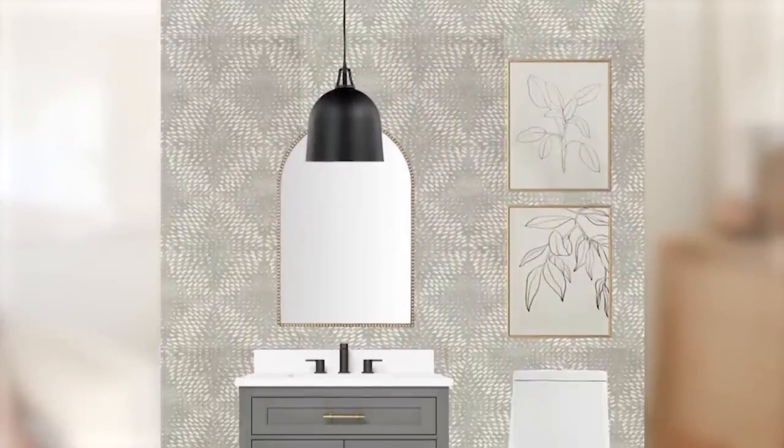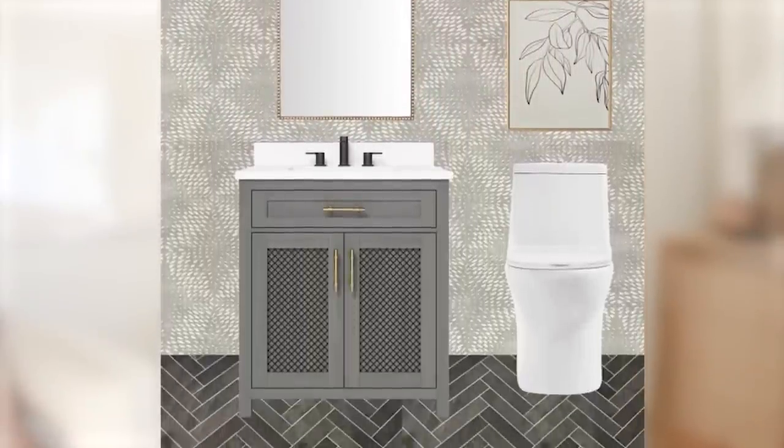Bathroom design is one of those things that I think people can get kind of stuck on. Maybe you have a space you need to remodel but you don't know where to start. I'm hoping that this design will inspire you and give you some ideas, especially with how many people said they had bathroom spaces they were looking at working on for the new year and wanted design boards for.